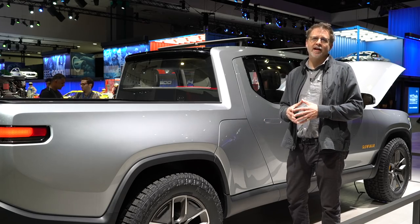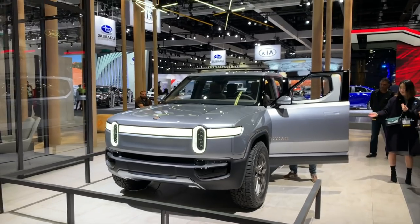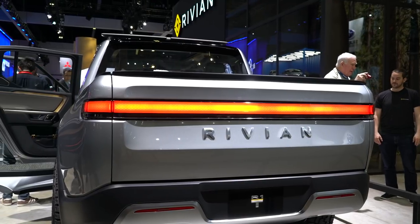One of the biggest challenges with an electric vehicle is where to package the batteries, but this is a pickup truck, so you have tons of room. The Rivian can store up to 180 kilowatt hours, providing 400 miles of range.